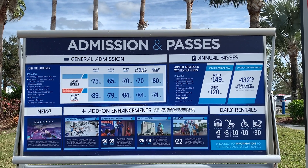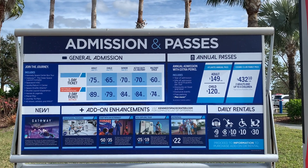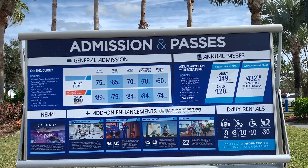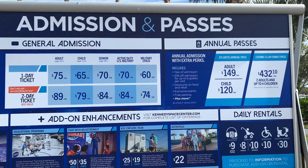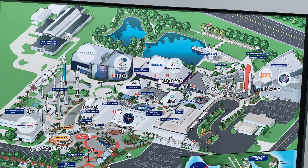Adult tickets are $75 for the day, and I'll put more pricing information here. I'll also put a map of the park here. The first thing that we saw when we walked in was the rocket garden, which was just a bunch of rockets on display, and each one has a description explaining what it was and what it was used for.